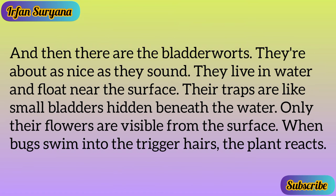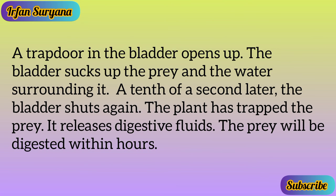Bugs who wander into the corkscrew plant find they are unable to escape — they must march to their own demise. Then there are the bladderworts, about as nice as they sound. They live in water and float near the surface. Their traps are like small bladders hidden beneath the water, with only their flowers visible from the surface. When bugs swim into the trigger hairs, a trap door in the bladder opens, sucking up the prey and the surrounding water. A tenth of a second later the bladder shuts, and digestive fluids are released.